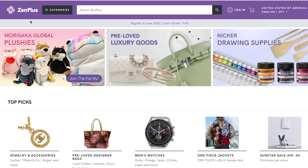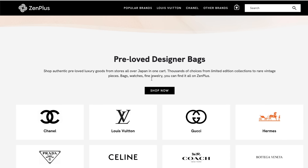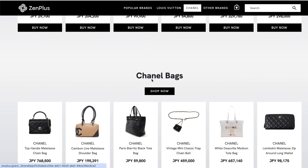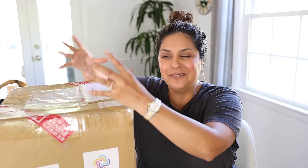So this package is from Zen Plus, and Zen Plus is today's sponsor. If you guys are not familiar with them, they are an online marketplace and they connect people like you and me to Japanese sellers. Their website is humongous — it's got so much stuff, but specifically there is a designer section. You can use the search tab or just browse everything. I picked a few different items from different stores. Once you place your order, that seller ships the item to Zen Plus, they inspect it, and then they ship it out to you.